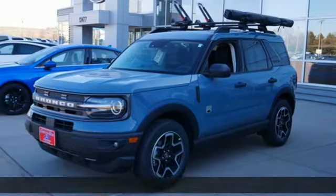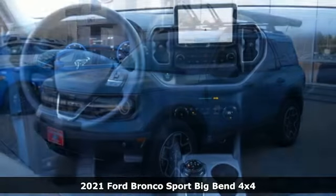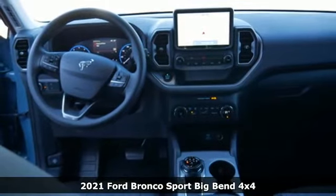It's a new 2021 Ford Bronco Sport. Every generation has its Ford. This one's yours.